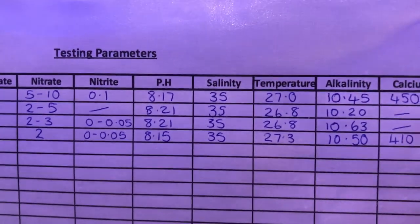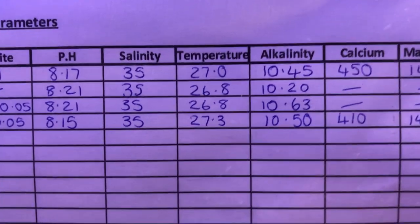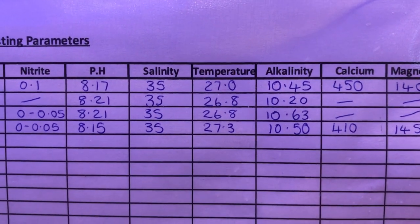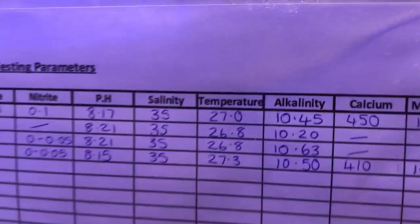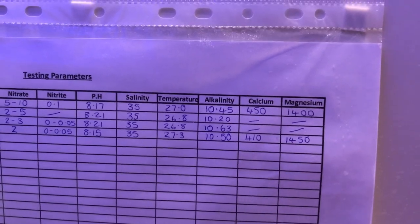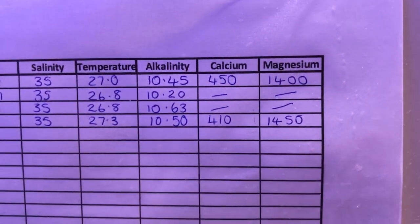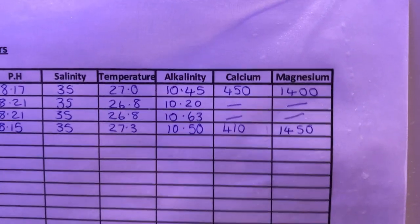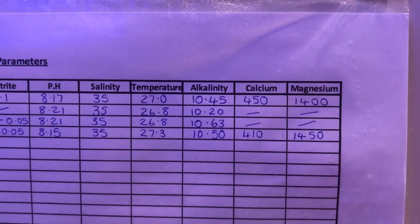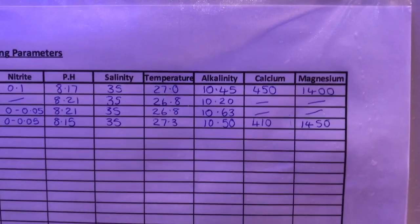pH and salinity are all good — I worked out what I was doing wrong with the refractometer, so salinity is staying constant. Temperature — some people were saying I'm running it slightly too high, it's always between 26.5°C and 27.3°C. My local fish store runs it at 27 up to 27.5°C and it's thriving, so I'm just keeping that. My alkalinity has always been quite high — that's due to the real reef rock — so when I was doing my reef mature kit I never dosed the Coraline Pro. I've got a full bottle still and haven't had to dose it.